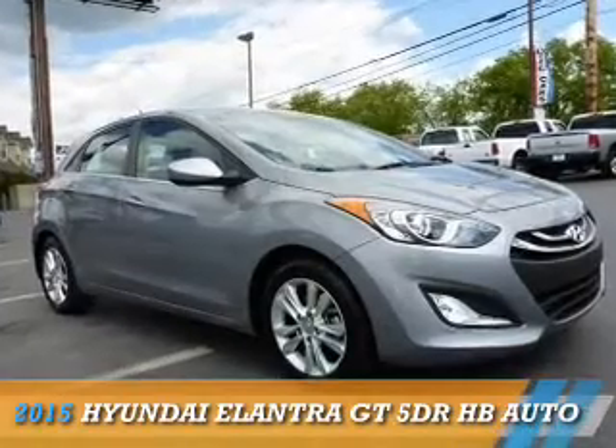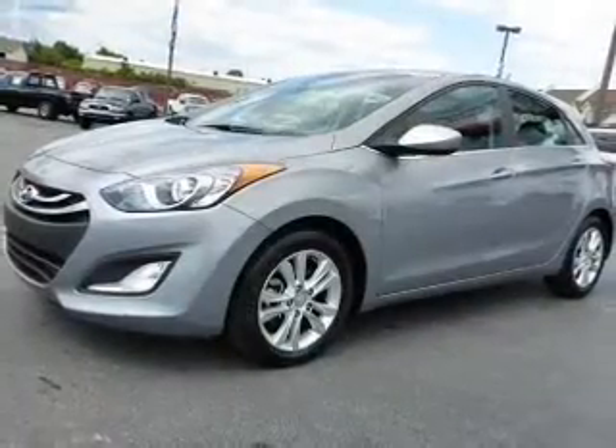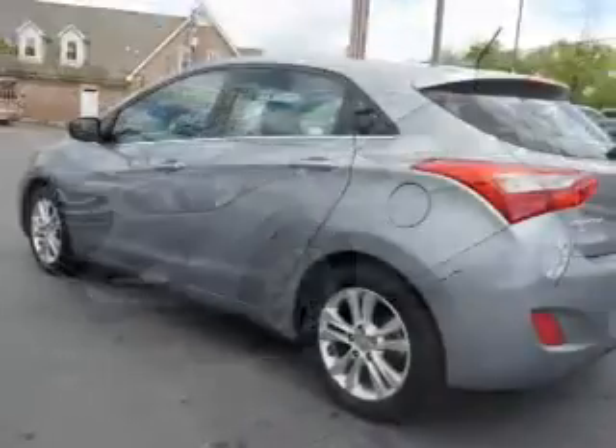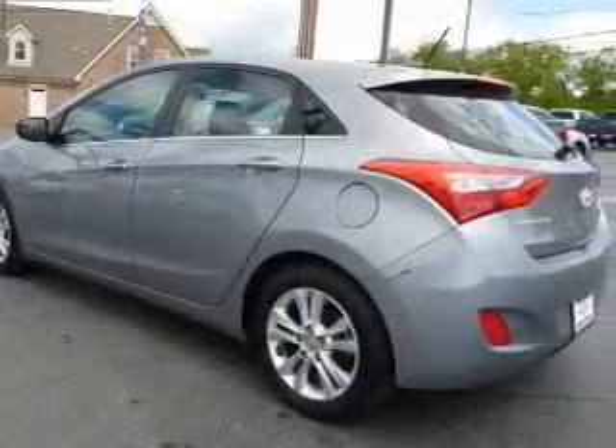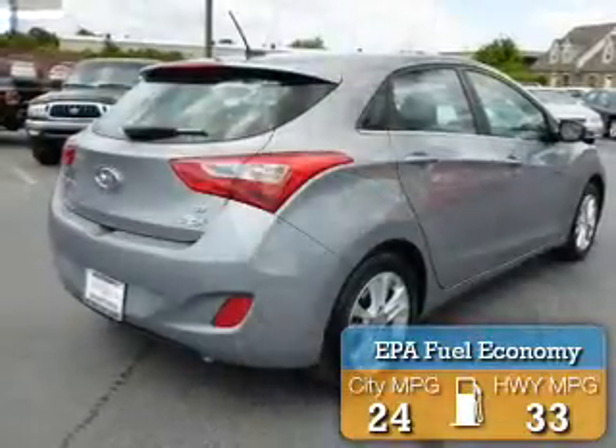Presenting the 2015 Hyundai Elantra GT. It's powered by front wheel drive, a 2 liter 4 cylinder engine, and a 6 speed automatic transmission. Great fuel efficiency saves you money by requiring fewer trips to the gas station.